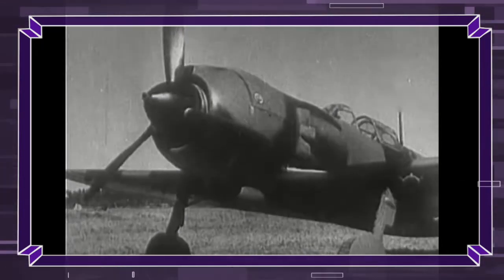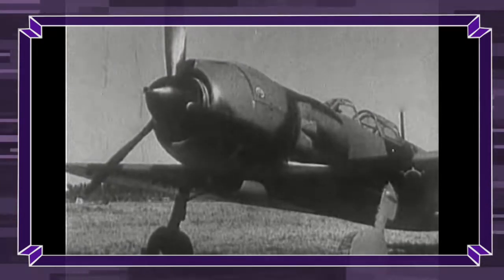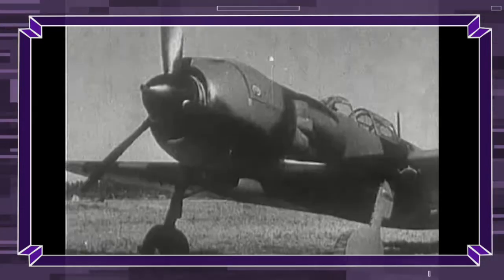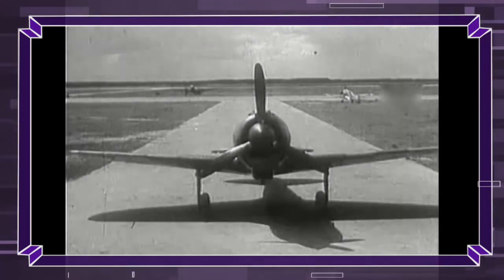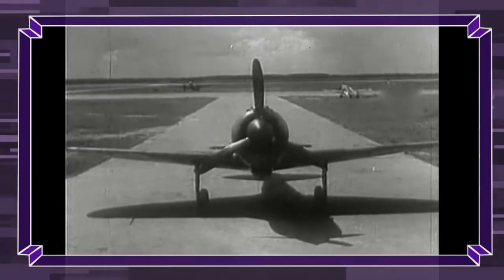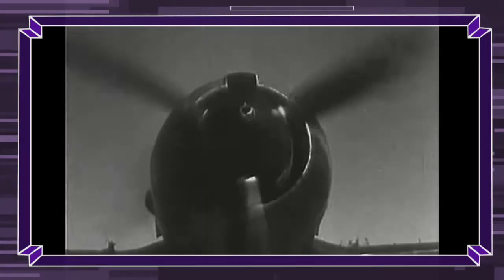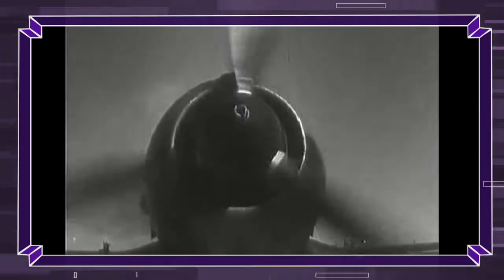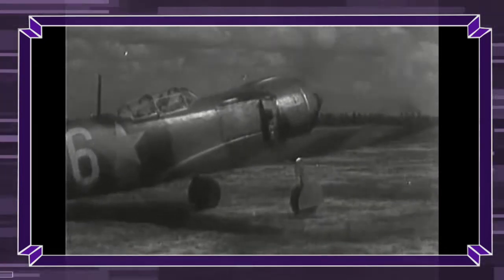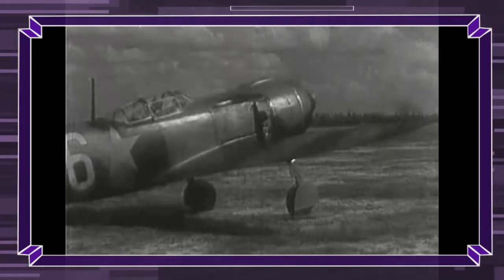The La-5 descended from the LaG-1 and LaG-3 aircraft designed by Vladimir Gorbunov before the Second World War. The LaG-1 was underpowered, and the LaG-3, with a lighter airframe and a stronger engine, did not solve the problem. By early 1942, the LaG-3's shortcomings led to Lavochkin falling out of Joseph Stalin's favor, and LaG-3 factories converted to Yakovlev Yak-1 and Yak-7 production.